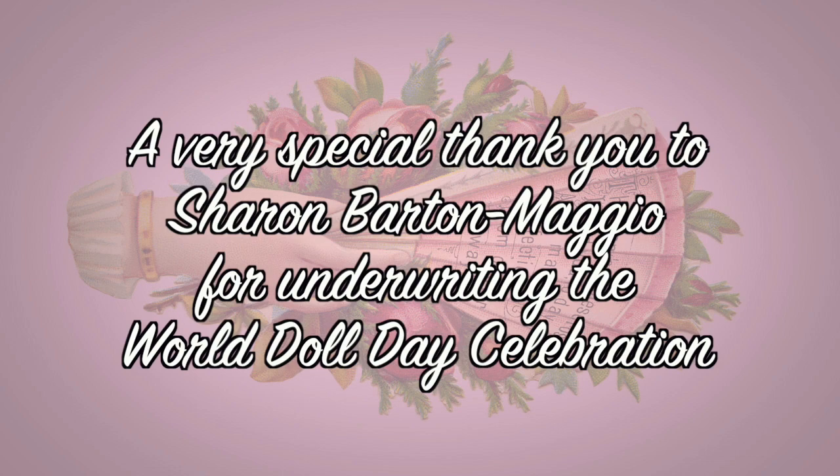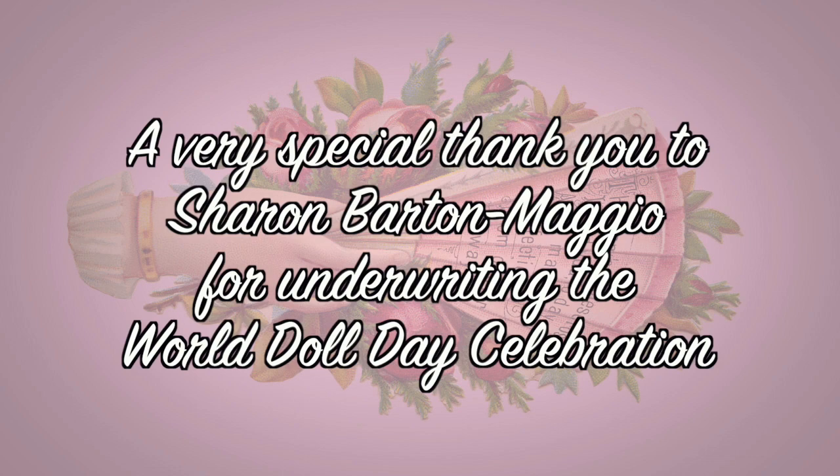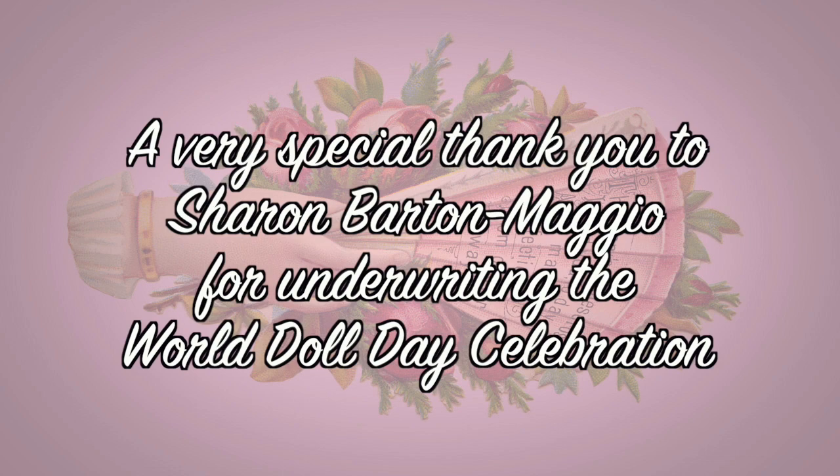I would like to thank you all for your attention, and Michael and David for having me. Have a wonderful doll day, everybody. Michael and David for having me — because if you don't say that, you won't get any dinner. David feeds the army. Yes, and I am an army all by myself! Thank you so much, and happy doll day, everybody.